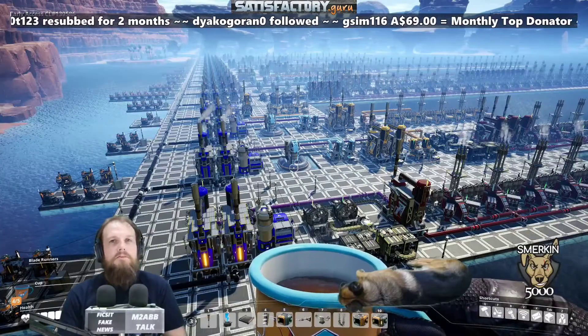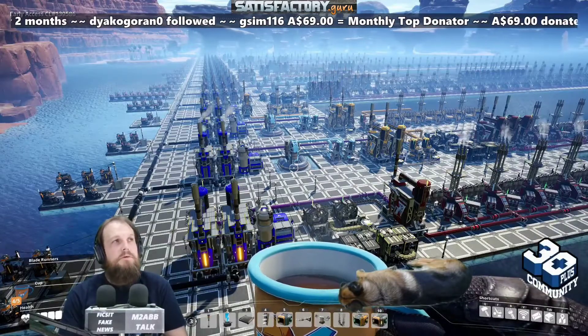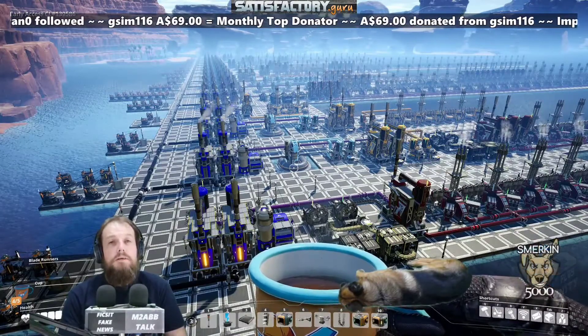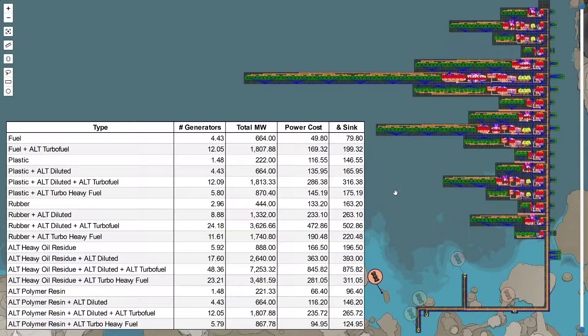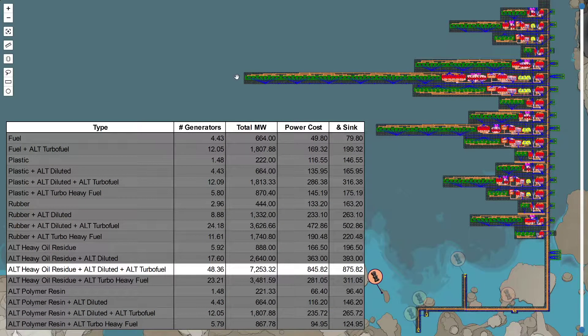You're probably wondering why this is titled the top 18 best ways to make fuel when there's really only two ways. It's all about the variants and it's a way of telling a story about how much building is required. The whole purpose of this video came from the discussion about diluted turbo fuel — everyone always talks about it being the best fuel to make.